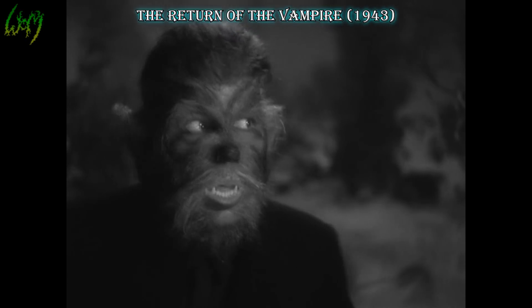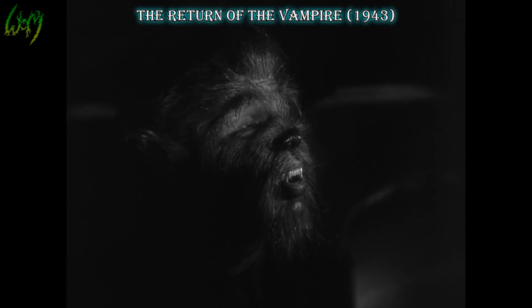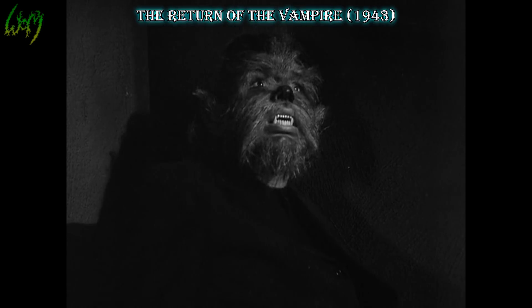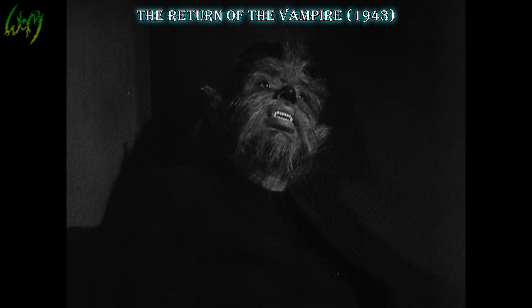The Return of the Vampire, 1943. This Wolfman out-fuzzied the Undying Monster's version of 1942. Reminiscent of the original Wolfman movie, he sports a blackened nose with wolfish ears never before seen on a werewolf hybrid like this. If only more attention had been put on the neck.